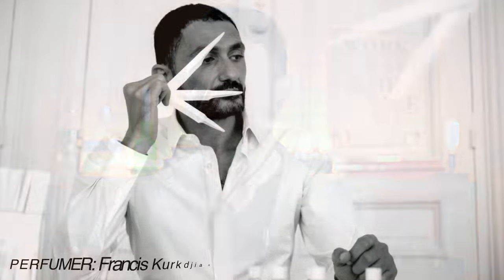Fast forward to 2023 — we've had many different flankers, and this genius of a fragrance nose, Francis Kurkdjian, started it all back in 1995 with the original Le Male. Today we're going to talk about the latest flanker from this particular lineup.